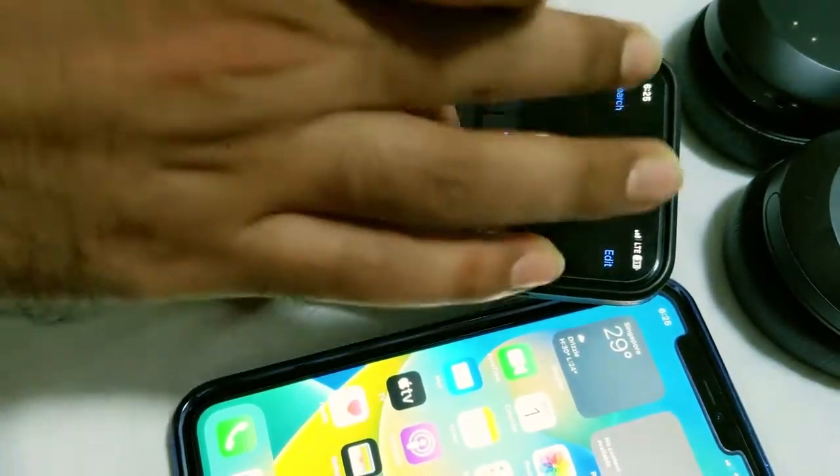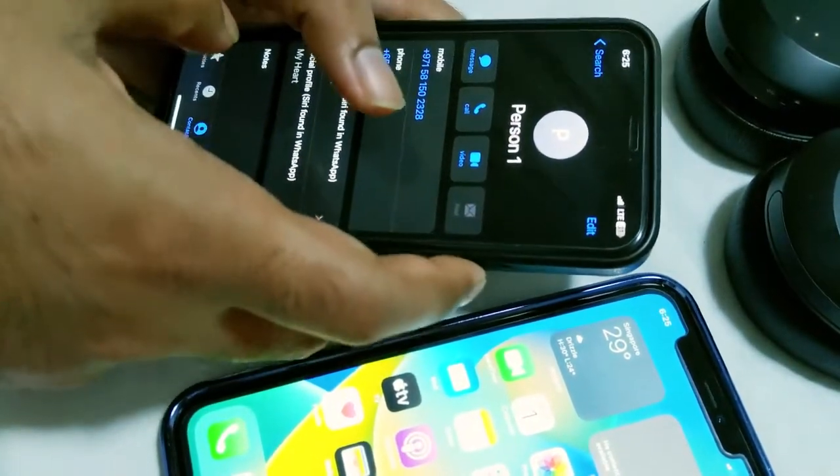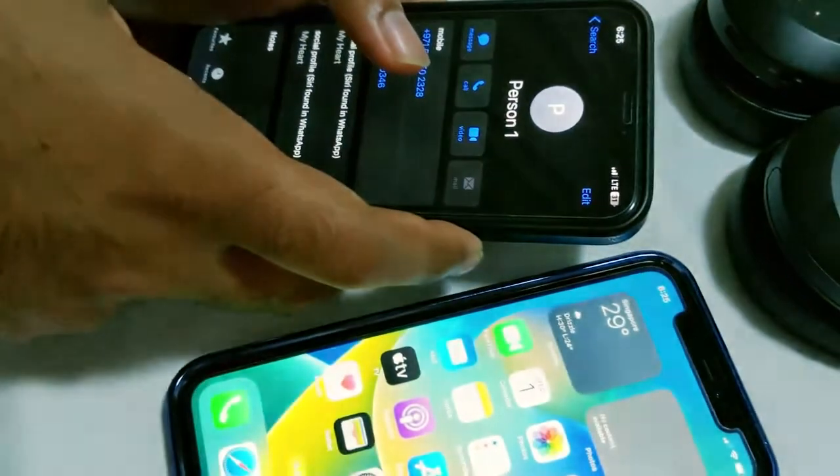Everyone is complaining about this online. Let's see how we can fix this issue on the iPhone 11.